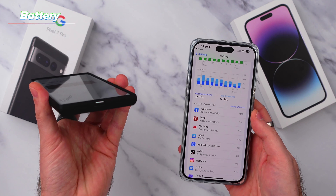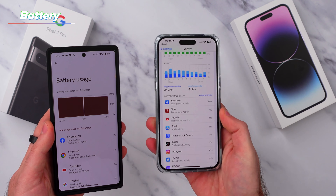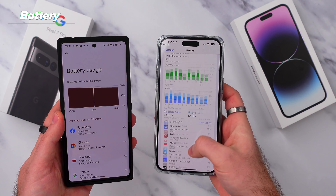Yes, the Pixel does charge marginally faster than the iPhone, but with the more efficient battery of the iPhone 14 Pro Max, it's unlikely you'll need to charge it during the day.